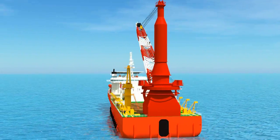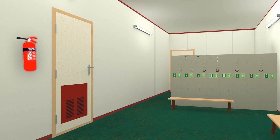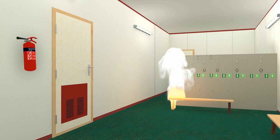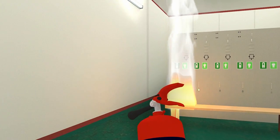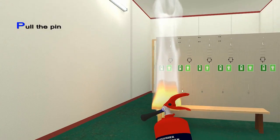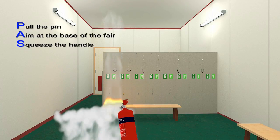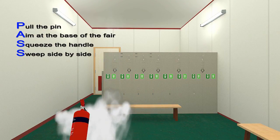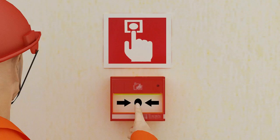In case of a small localized fire, you are equipped to manage it yourself. Get the nearest fire extinguisher and extinguish the fire using the PASS method: Step 1 — Pull the pin; Step 2 — Aim at the base of the fire; Step 3 — Squeeze the handle; Step 4 — Sweep side by side. In any case of fire, push the button of the nearest fire alarm call point to activate the fire alarm.